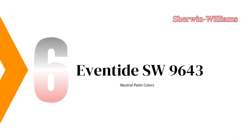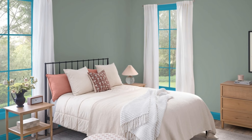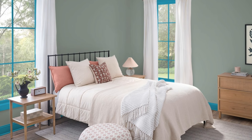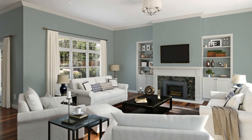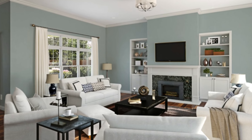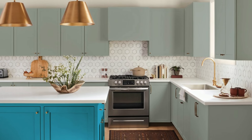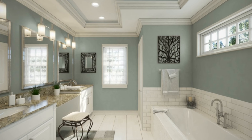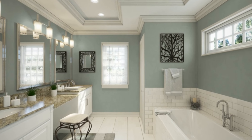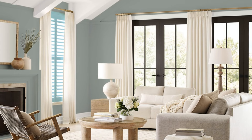Number 6: Eventide Paint Color — A Soft, Calming Gray. If you're looking for a versatile gray with a hint of blue, Eventide is your answer. This calming shade is perfect for bedrooms, home offices, and study areas, offering a serene, focused atmosphere. Its subtle blue undertones make it a unique alternative to traditional grays, creating a harmonious and balanced look when paired with whites and soft blues. Eventide adds a refined touch to spaces, giving them a peaceful feel while remaining stylish and versatile.